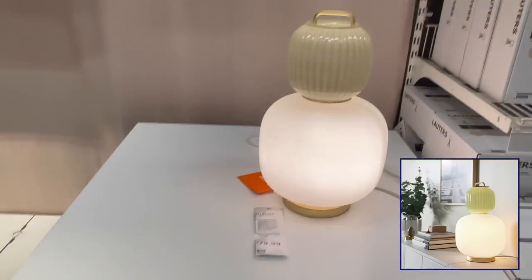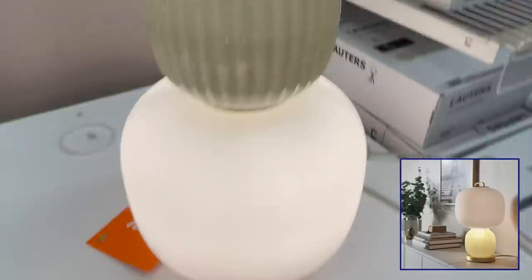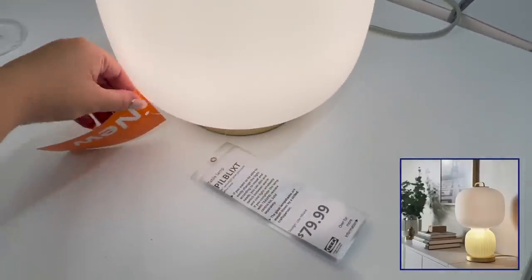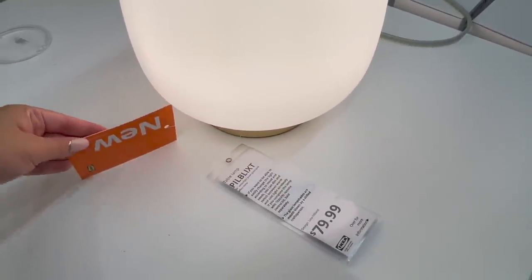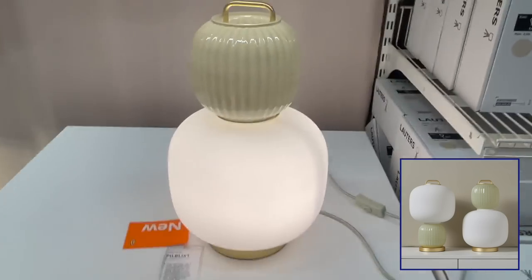This is one of Ikea's newest pieces. It's so chic and it is inspired by lanterns. This piece is made from frosted glass and metal. The green and white parts are interchangeable so you can have the green glass at the bottom or top.